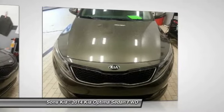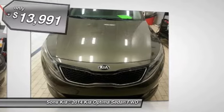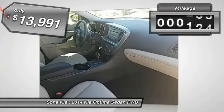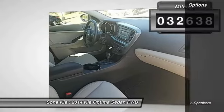Its smooth-flowing lines speak of grace and style and offer a strong hint of European luxury, and is priced below $15,000. This vehicle has less than 35,000 miles. Here are some of this vehicle's great options.